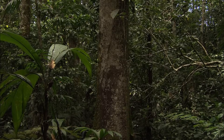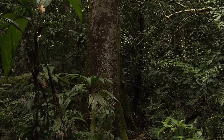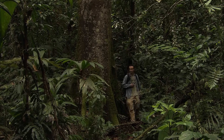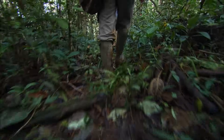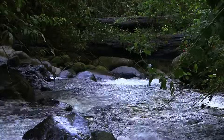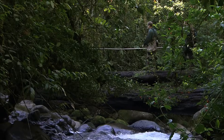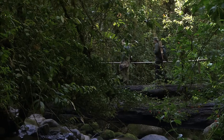Woodpeckers with their special anatomy for banging on trees use that anatomy not just for searching for food and making holes, but also for communication. Whereas most other woodpeckers use long rolling drums, pale-billed woodpeckers have this very short bam-bam two-knock drum — it's very characteristic for that group.